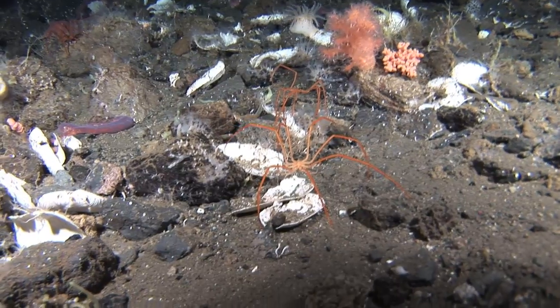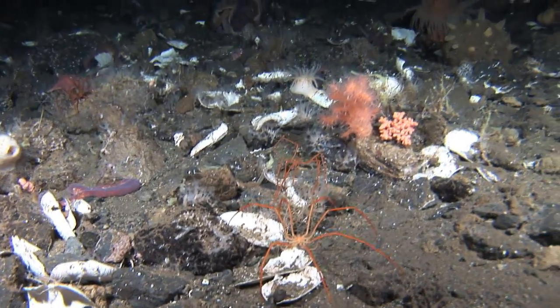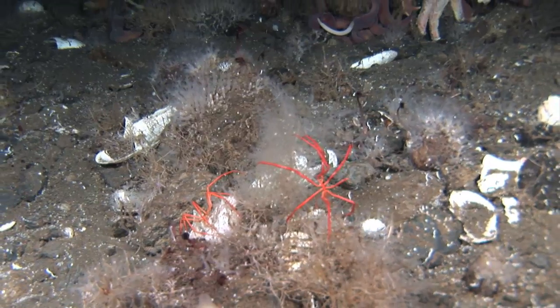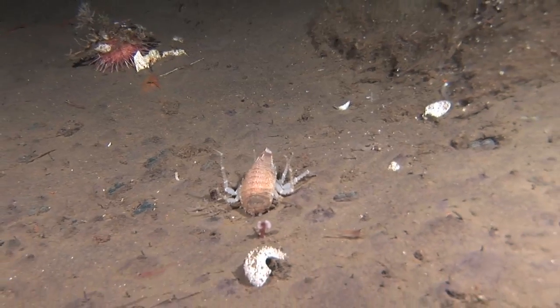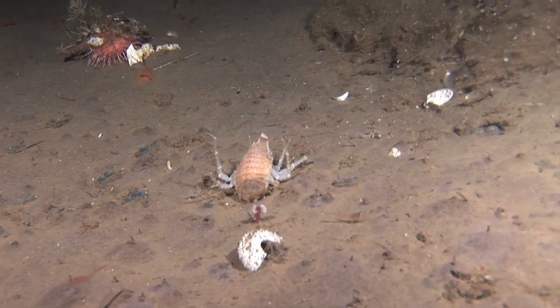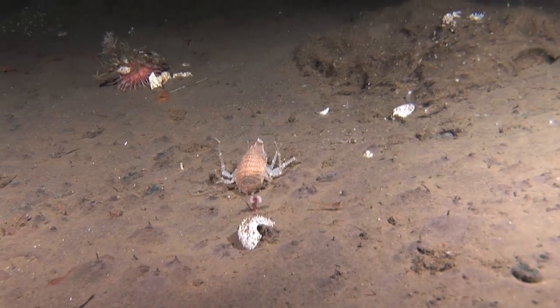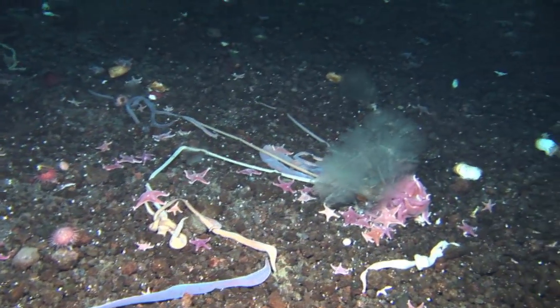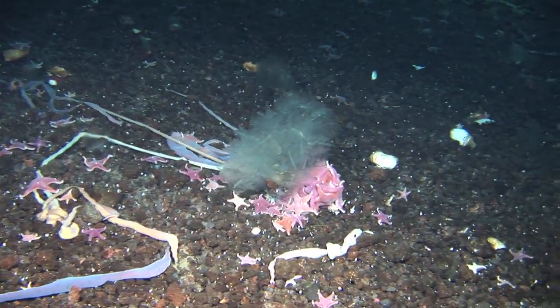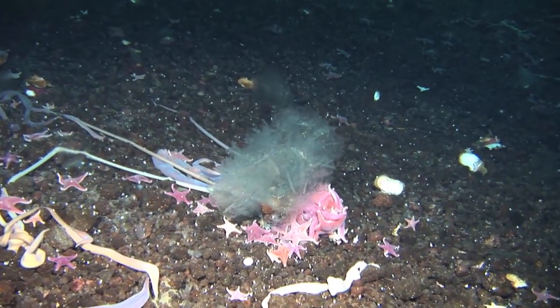Some of the more interesting invertebrate organisms there are sea spiders that basically fill the palm of your hand — they're so large. We have isopods which basically look like a cockroach on steroids and get about four inches long. There are sea stars that are live-bearers, meaning they have live juvenile sea stars that when fully developed crawl away from the parent organism.